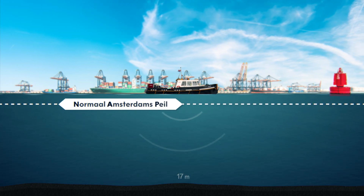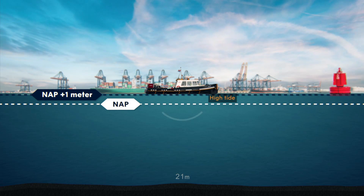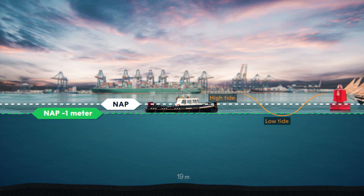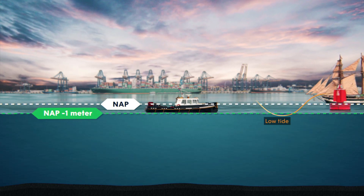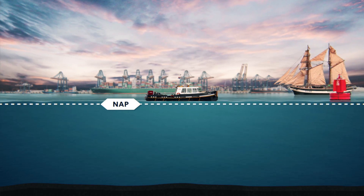Here, we measure an observed depth of 21 meters, which is 1 meter above NAP. And now, we measure an observed depth of 19 meters, 1 meter below NAP. We have been doing so in the Netherlands for hundreds of years since the introduction of the NAP chart datum.